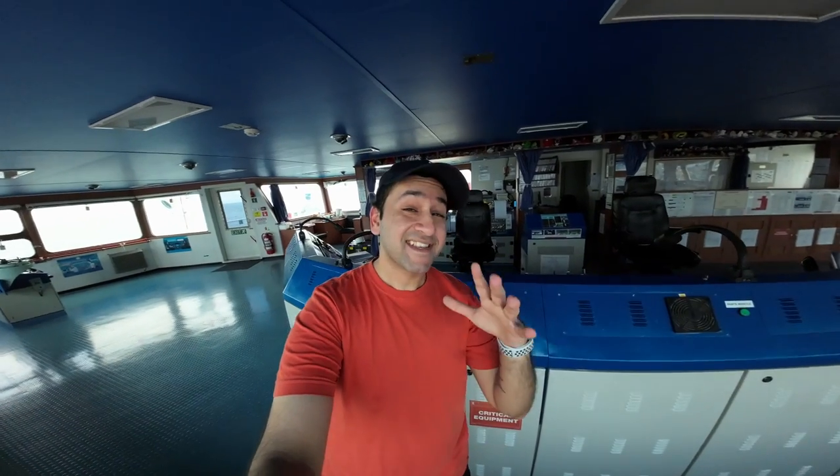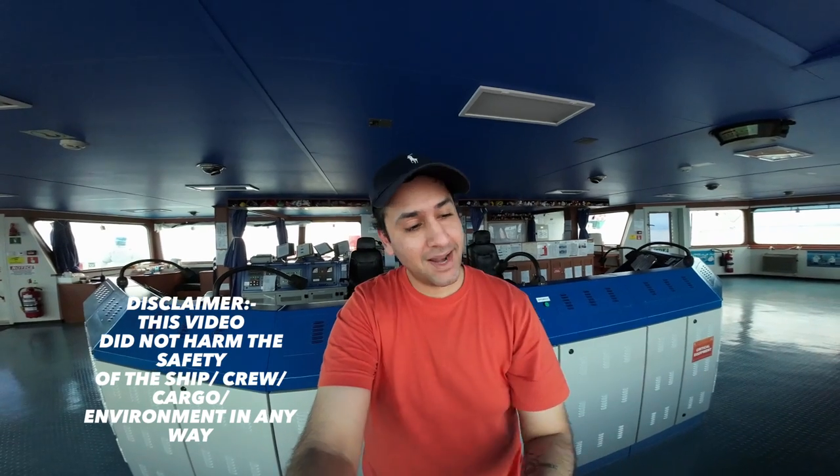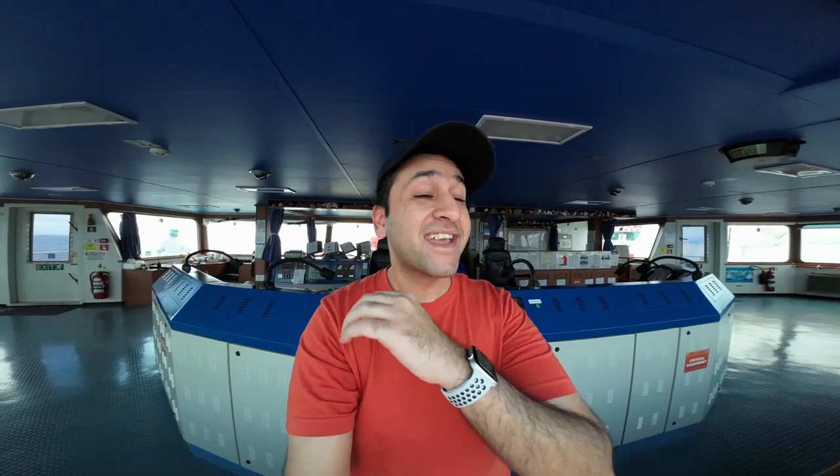That is it from today's vlog — we have finally reached the port of Rayong and we are in Thailand. This is the end of the journey from Singapore to Thailand. I hope you enjoyed sailing with me, and if you did, definitely give this video a thumbs up — it really helps the channel. Don't forget to subscribe, and I cannot wait to see you in the next episode of Life at Sea.